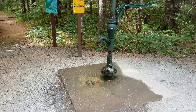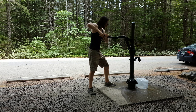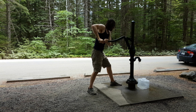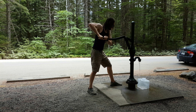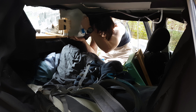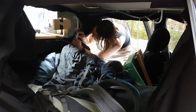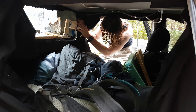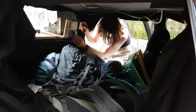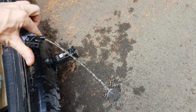We found a little well here at one of the campgrounds so I can fill my water tank for my car. And there we go — she's flowing again.